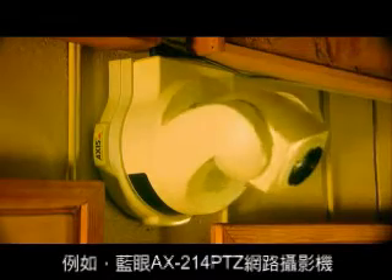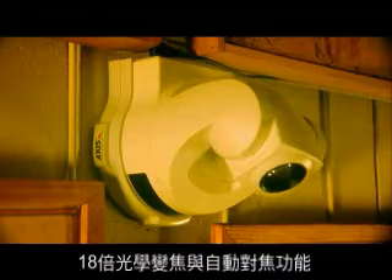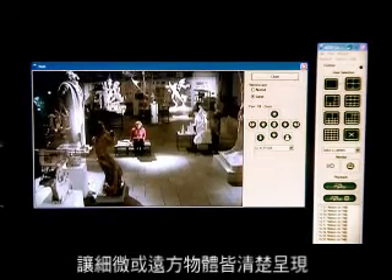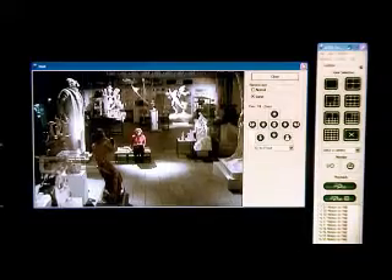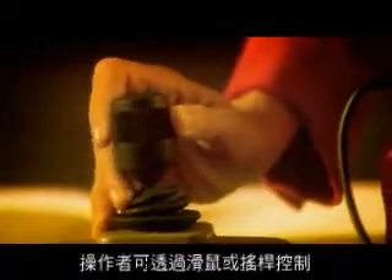Axis 214 PTZ network camera. The 18x optical zoom with autofocus makes it possible to view small or distant objects with exceptional clarity. The operator can easily track objects of interest using a mouse or joystick.